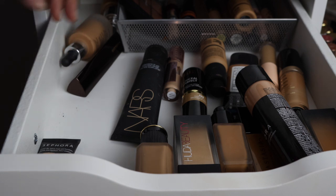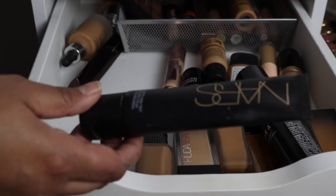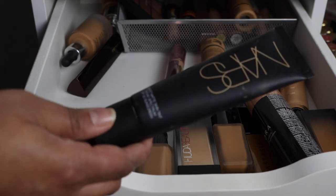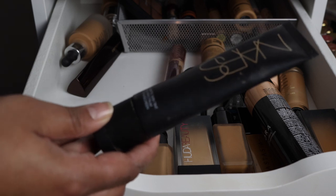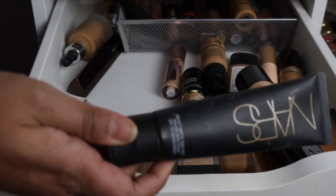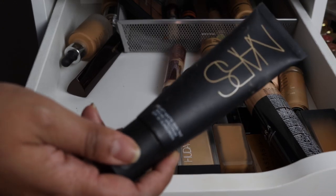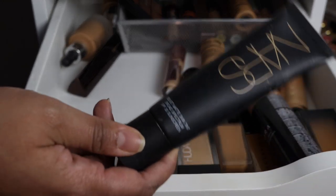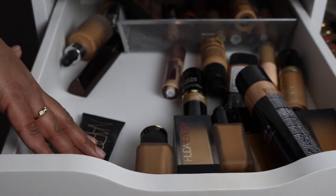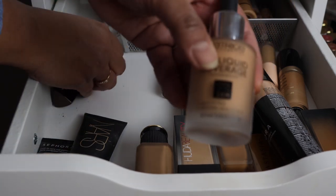This is a NARS foundation I bought because I love NARS. I didn't love it when I initially started using it, but then I ended up really enjoying it in the summertime. This is the Velvet Matte Skin Tint — it's actually very full coverage despite the name, not a skin tint by any means. It's a very good product and I really enjoy using it in the summertime, hoping to pan it.